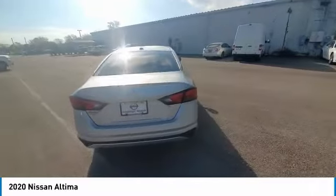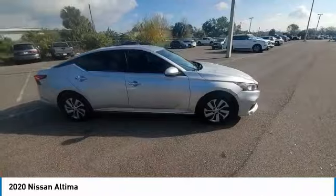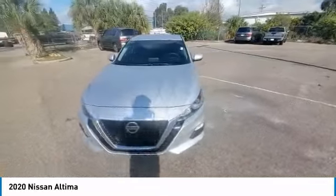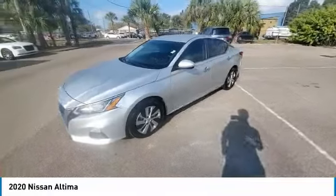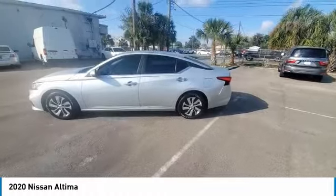Here are some of this vehicle's great options: electronic stability control, alloy wheels, brake assist, traction control, remote keyless entry, four-wheel disc brakes, speed control, steel wheels, rear window defroster, variable speed intermittent wipers.